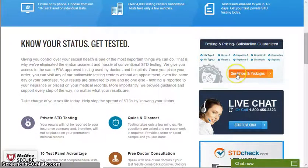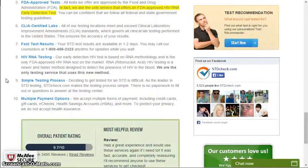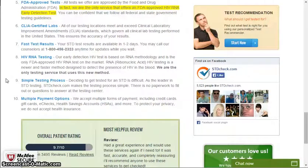If you guys want to get instant access, just click on the see prices and packages here. Thanks again for watching — I appreciate your attention. Don't forget to click the link below the video to visit the official website for STD check, and as always, stay awesome guys.